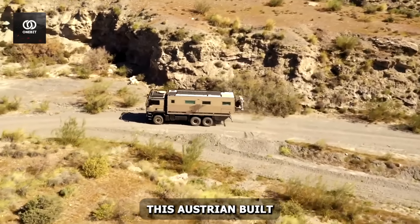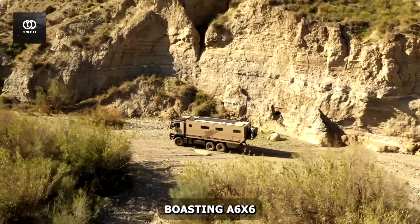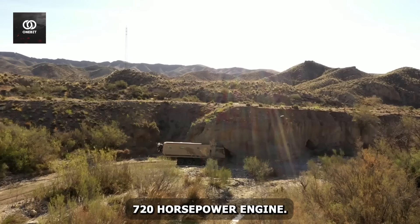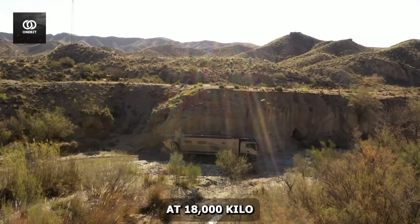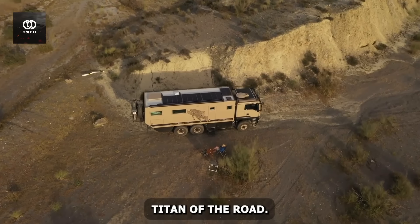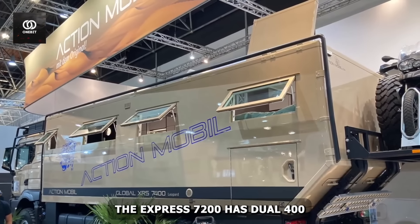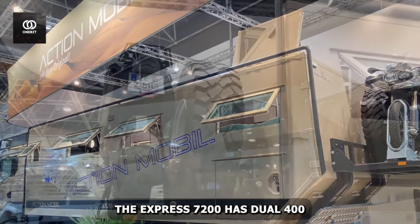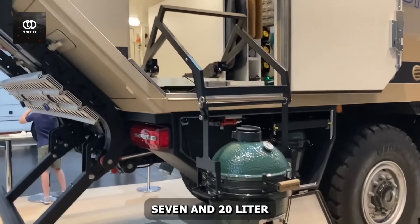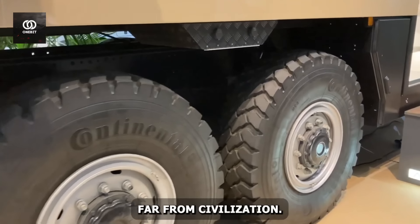This Austrian-built marvel sits atop a Mayenne chassis, boasting a 6x6 all-wheel drive system powered by a formidable 720-horsepower engine. At 18,000 kg and nearly 10 meters long, it's a true titan of the road. But size isn't its only impressive feature. The XRS 7200 has dual 400-liter diesel tanks and a massive 720-liter freshwater tank, ensuring you can roam far from civilization.